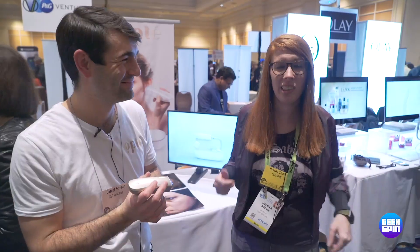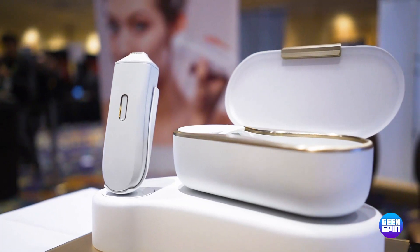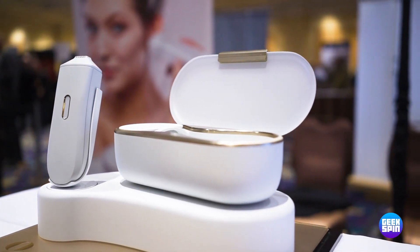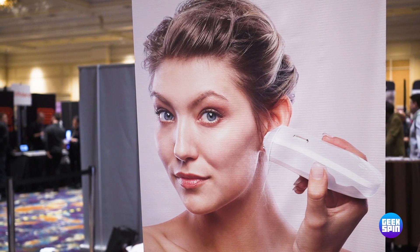We're at CES and we're checking out Opte, and this is pretty much one of the coolest skincare products that I have ever seen. I'm a woman, I like makeup. I use foundation, but I actually don't use foundation that much because it irritates my skin.